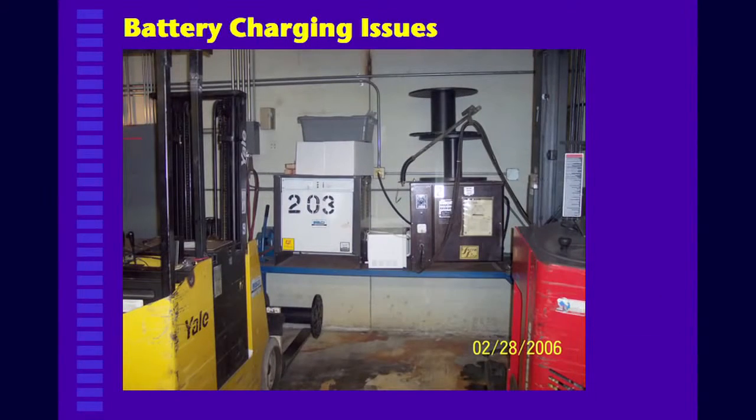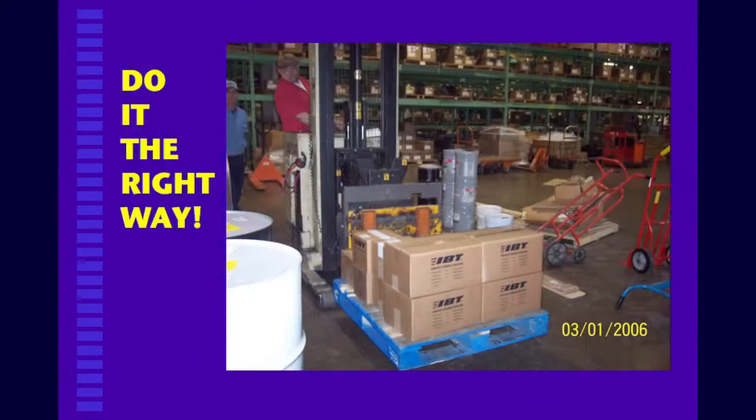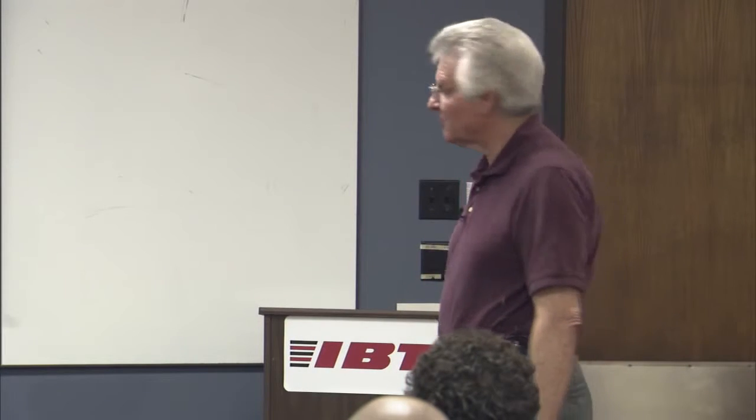Here's your battery charging areas — no real issues other than making sure it's kept clean, everything is hooked up the way it's supposed to be, and personal protective equipment is available if needed. You want to make sure loads are neatly stacked as much as possible. Not everything lends itself to that, but you still have to do it in a way that's safe.